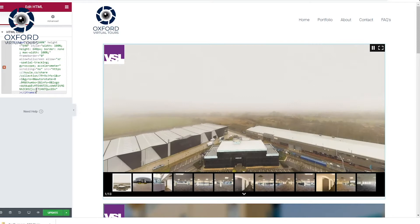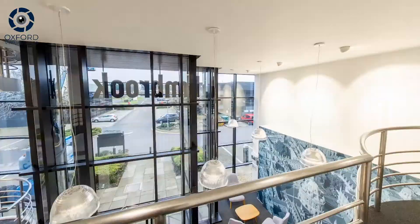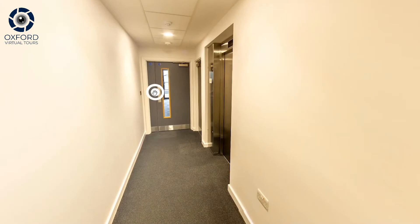Virtual tours are a convenient way for prospects to have a lifelike walkthrough of your property, further qualifying interested leads and deterring unqualified leads from booking viewings.